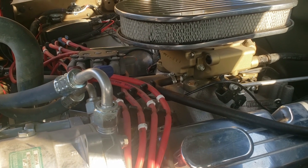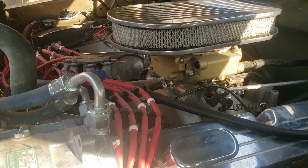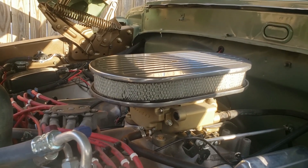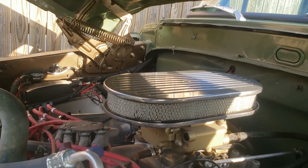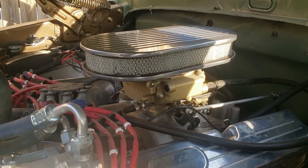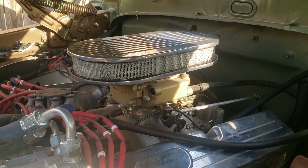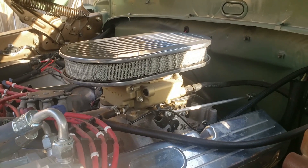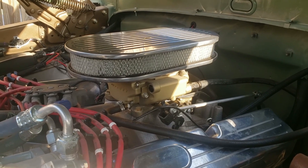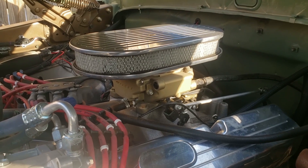This was my first foray into electronic fuel injection on a car that I've built. Everything else previous to this has been carbureted, and I haven't been extremely enthusiastic about carburetion because I'm not very good at tuning them. I tried this — I have to say I've had a few hiccups. Blew a fuse the other day and it left me stranded on the side of the road, but I got that fixed. Overall I've been very happy with this system — it started up perfectly, it's tuned great, and it runs great.